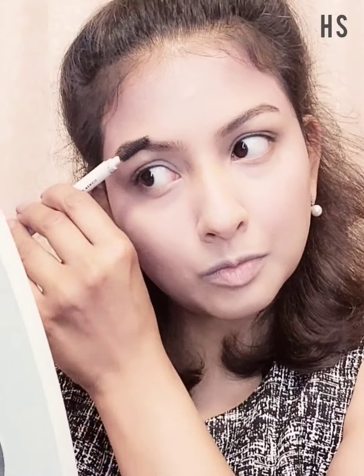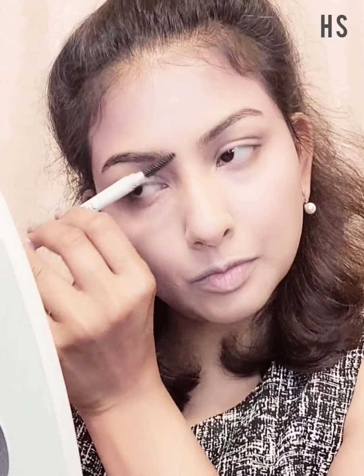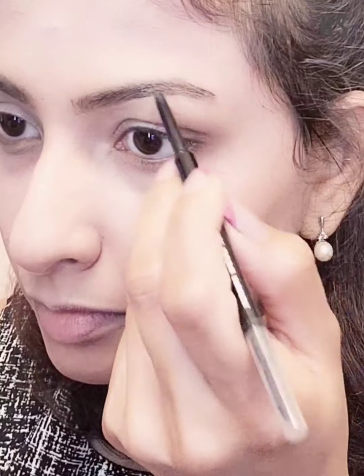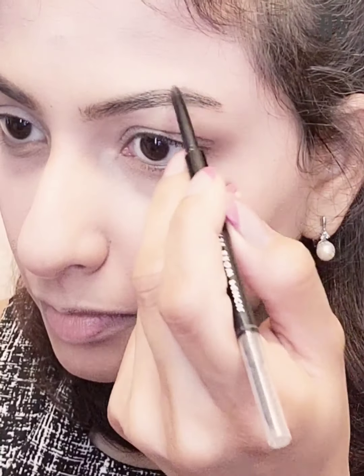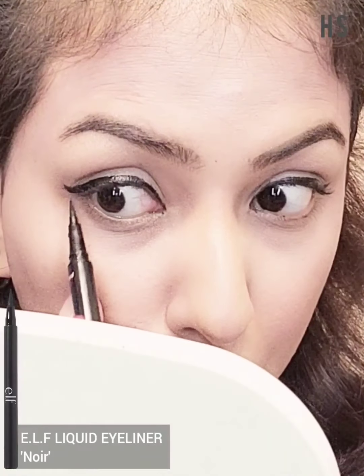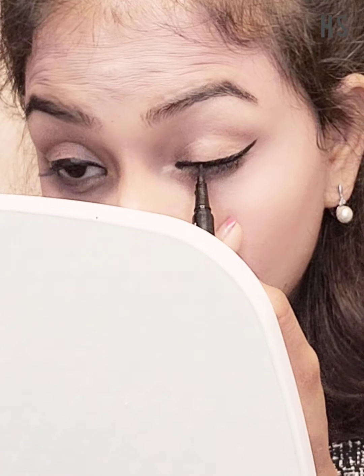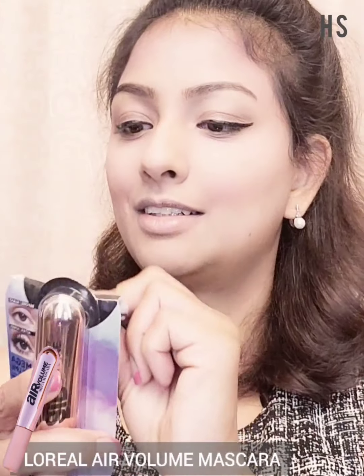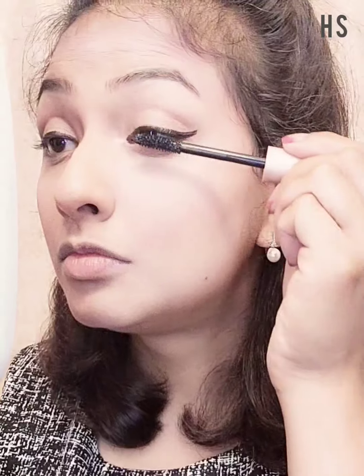This is all the usual routine I follow in most of my videos — nothing new except for using the liquid lipstick as blush. I'm doing my eyebrows in a very natural way, nothing very dramatic, because I was getting ready for my friend's birthday party. It's an evening outing but still daytime and sunny outside, so I didn't want to go very heavy on my makeup.